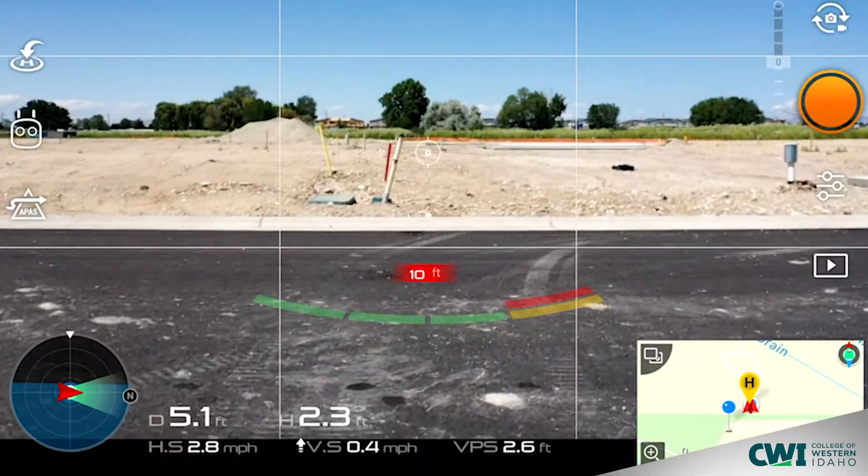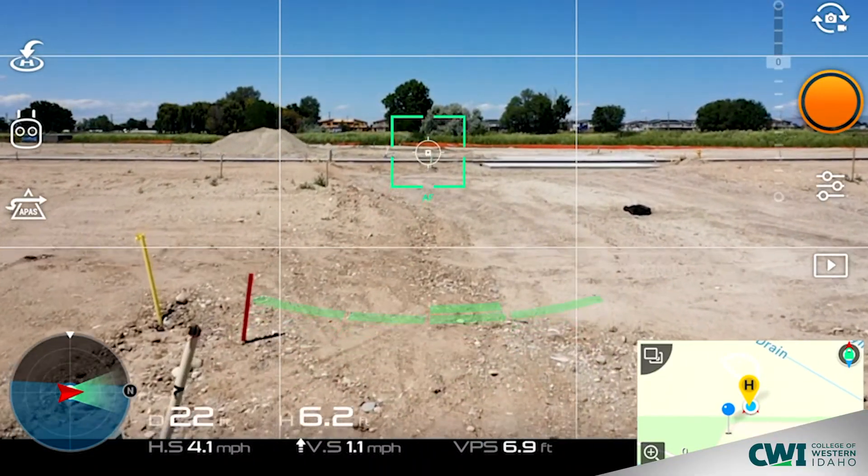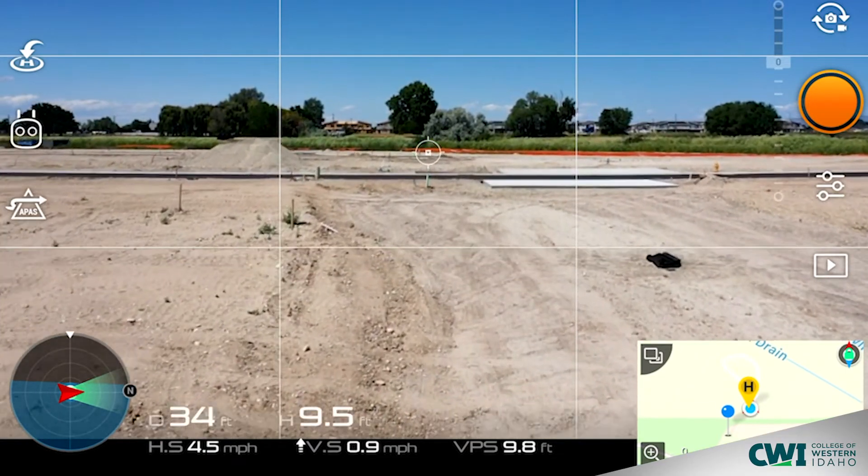Coming out to the field is what I live for. I like being outside and I like doing hands-on things and using interesting technology. Seeing the demonstration of the work and getting a little bit of hands-on experience — to me, that's the exciting part.